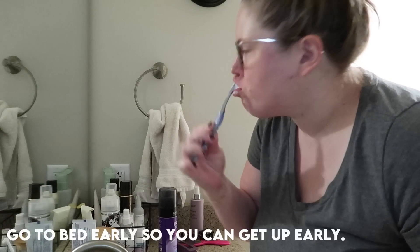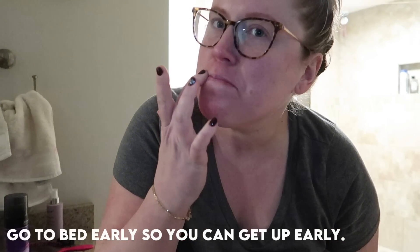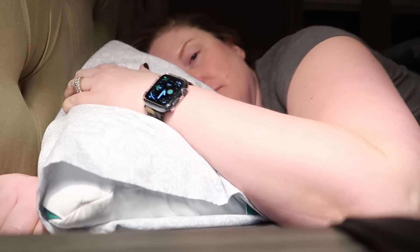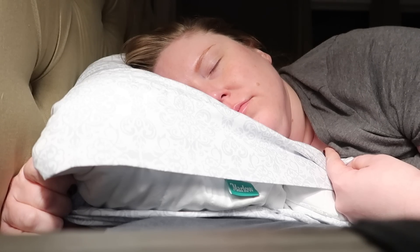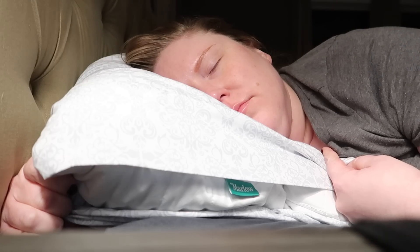Also, go to bed at a decent time. I know this is sometimes difficult on the weekends, but I try to keep my schedule as consistent as possible. Sometimes I do sleep in, but on this particular night I decided to go to bed around 11 so that I could still get up at 7 the next morning and have the whole day ahead of me.